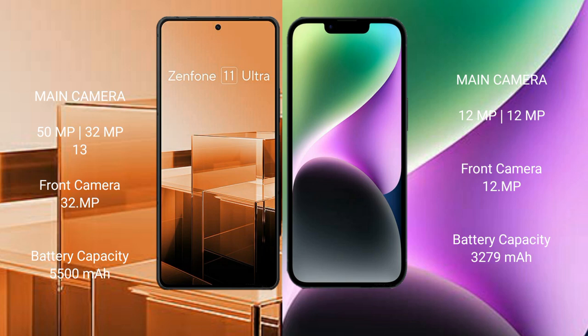Asus Zenfone 11 Ultra features a triple rear camera setup: 50MP plus 32MP plus 13MP, and a 32MP front camera. iPhone 14 features a dual rear camera setup: 12MP plus 12MP, and a 12MP front camera.